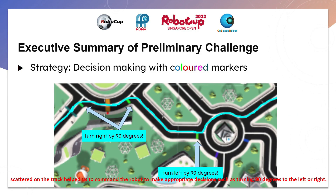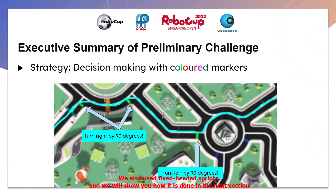Colored markers placed on the track help us command the robot to make appropriate decisions, such as turning 90 degrees to the left or right. We also used fixed heading spins, which will be demonstrated in the next section.